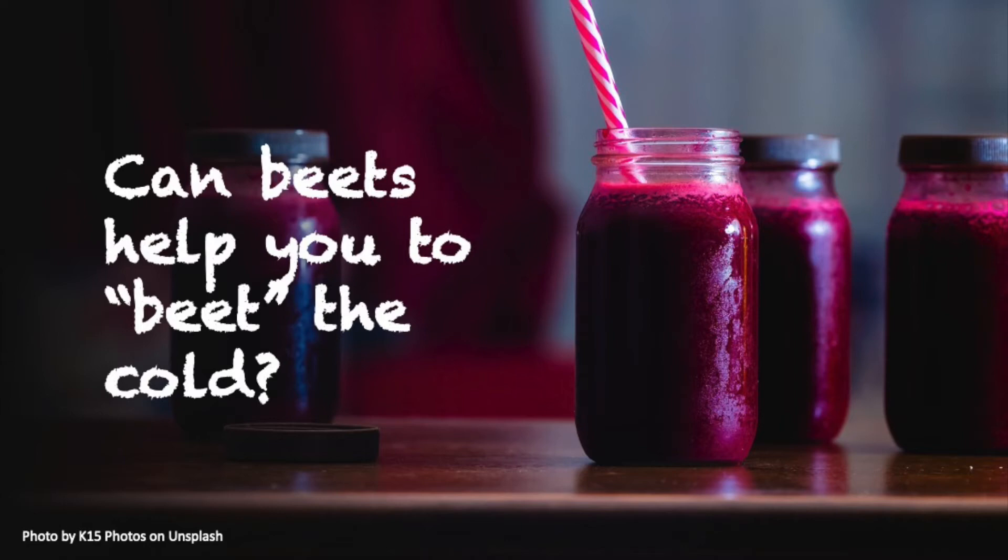Beets are a vegetable that are notoriously despised at dinner tables around the globe. But what if I told you beets may keep you warmer in the cold?